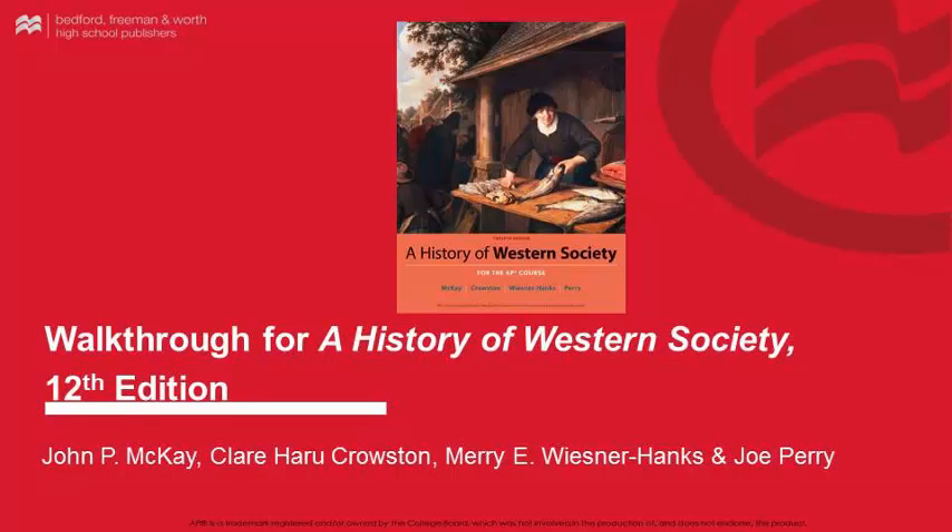Hello and welcome to the feature walkthrough video for History of Western Society, 12th edition, published by Bedford, Freeman & Wirth. In this video series, we'll be looking at the AP European History Program, including the student edition, the teacher's materials, technology and e-books, and professional development. In this first video, we'll discuss the student edition and its supplements.